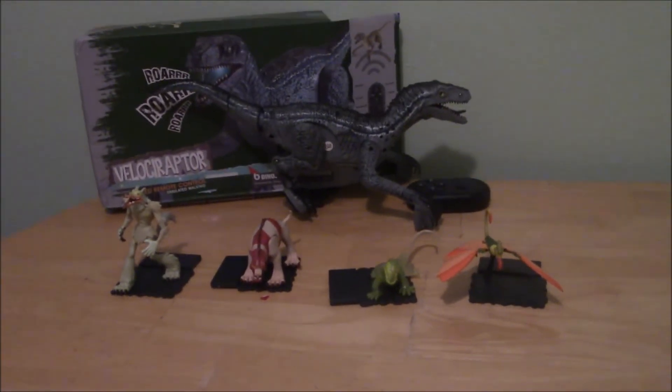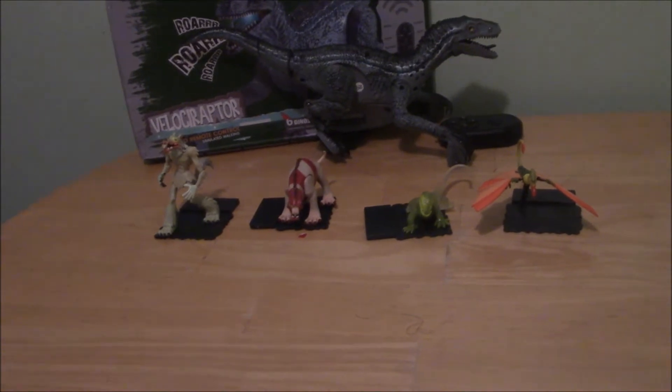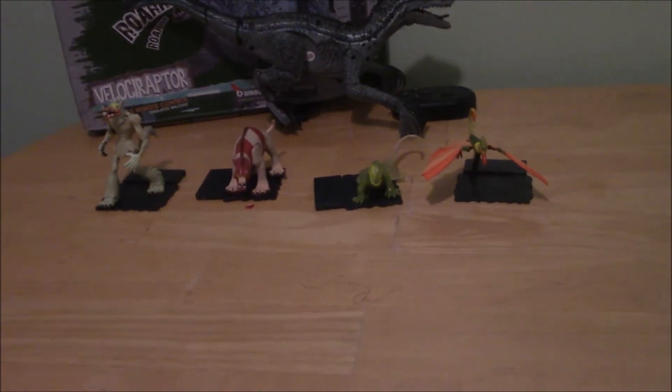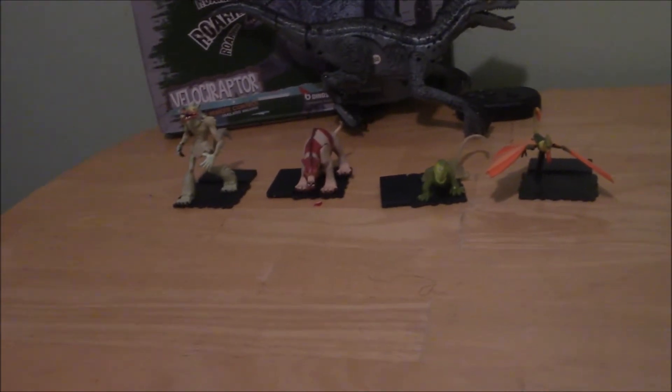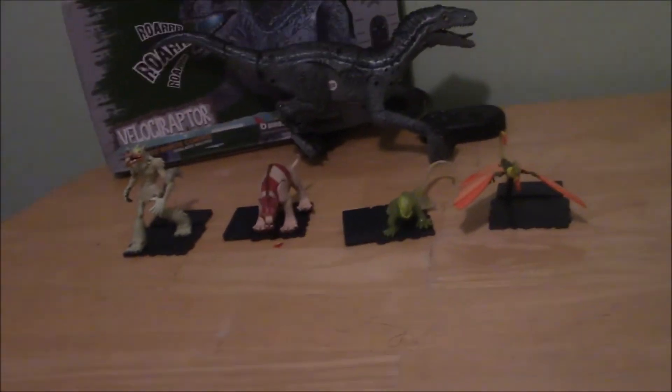Talk about a blast from the past! It's Brayden here, and today we're taking a look at the Secret Saturdays Cryptid Collectors Pack. This is quite an old toy from back in 2008, which is when this set was released.